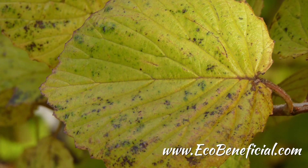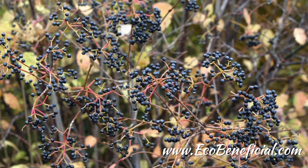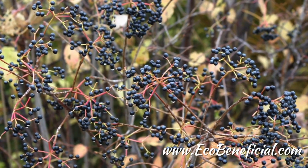This is Kim Ironman from EcoBeneficial. Thanks for watching. For more useful gardening tips to improve our environment, please visit us at www.ecobeneficial.com.